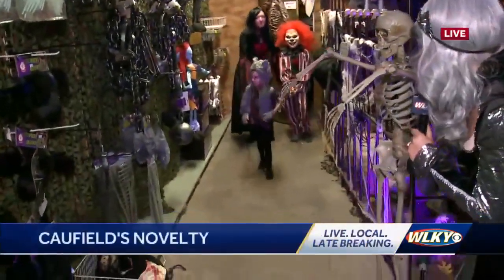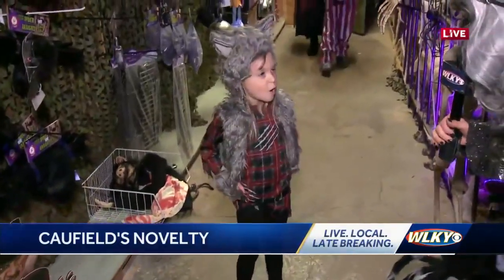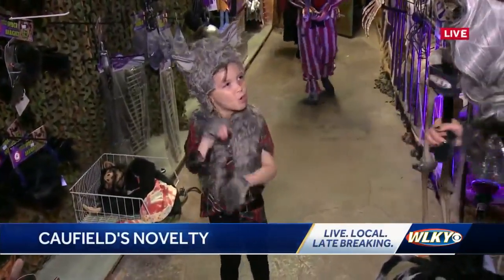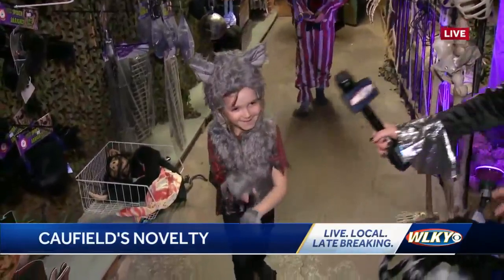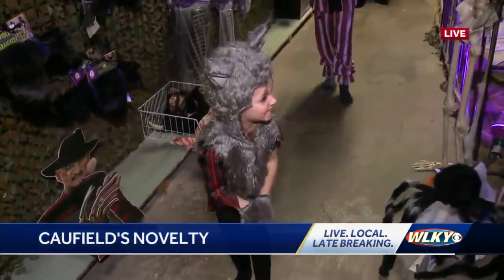We have Moe Rose's kiddos. Daphne is a werewolf. Daphne, how does a werewolf walk? How does it walk? Give me another howl! Man, nothing like that.